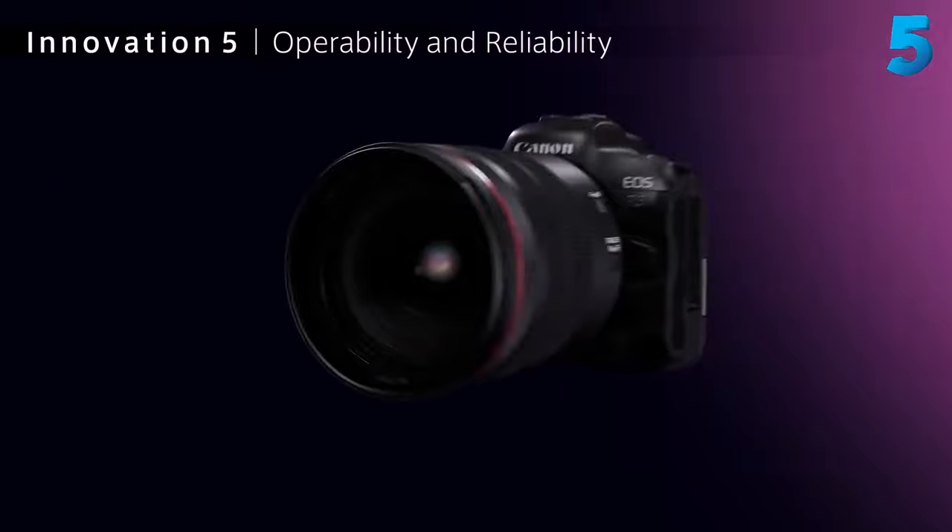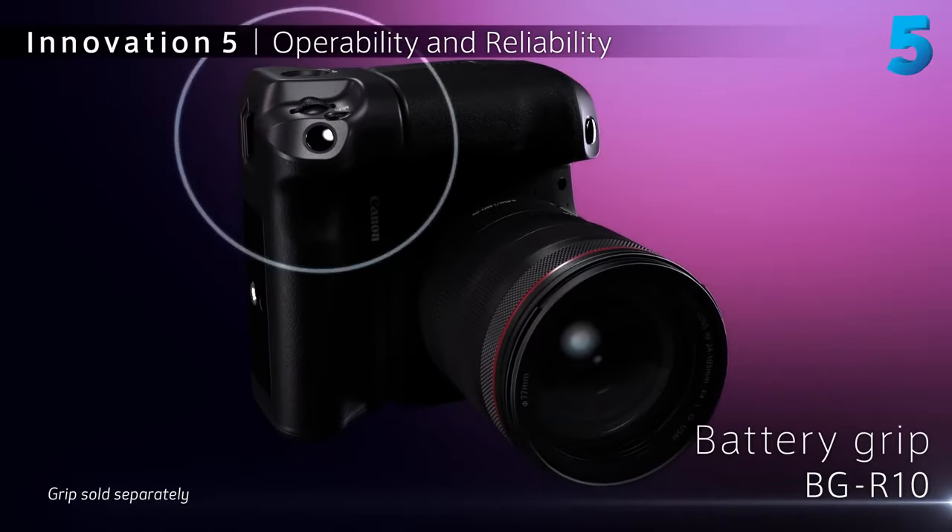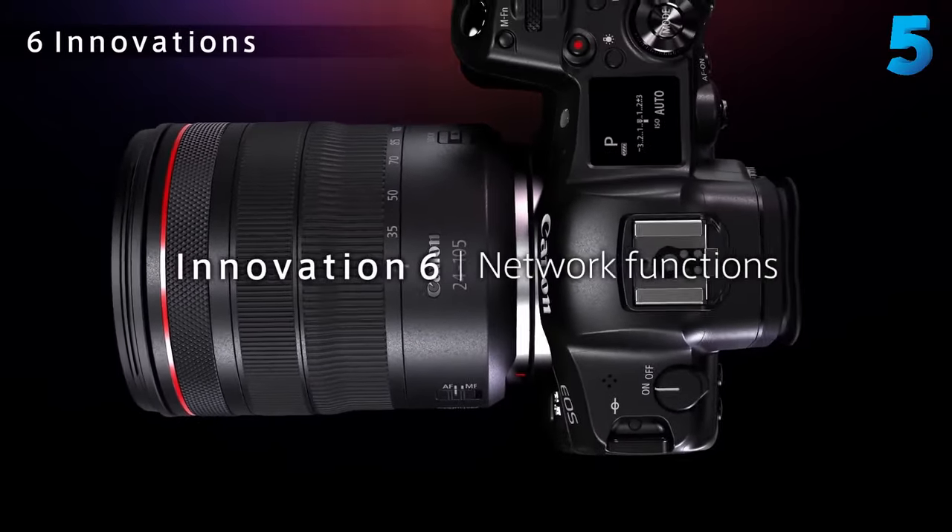However, that comes at a cost. The EOS R5 has a high asking price, but if you're keen on the brand, then it may be worth paying.